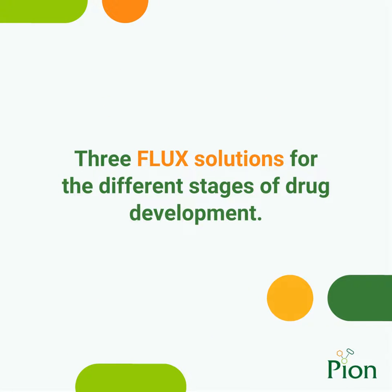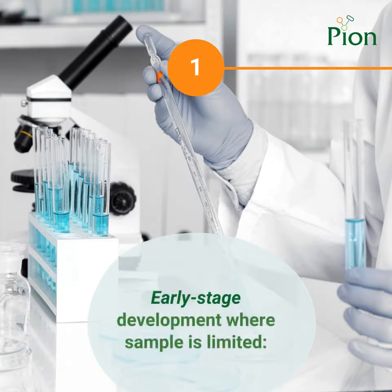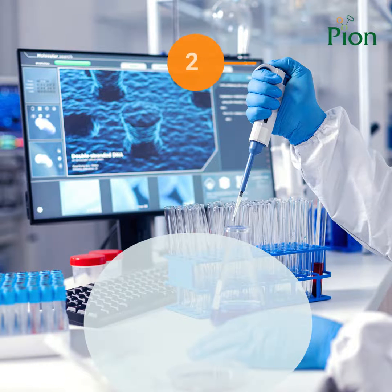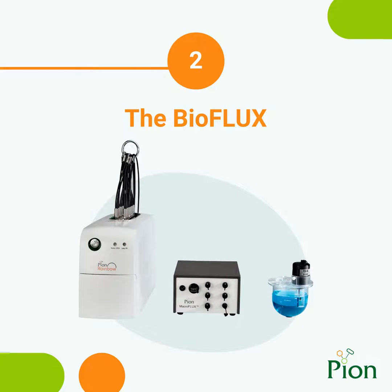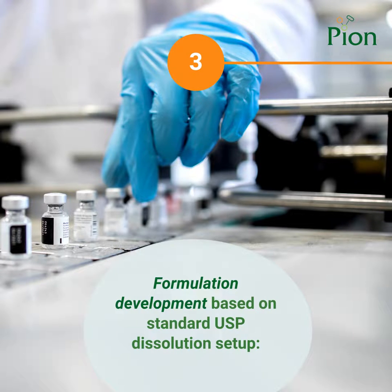Pion's flux solutions are designed to meet the different needs and different amounts of pharmaceutical material available during drug development. The Microflux is perfect for optimizing prototype formulations and determining which excipients will improve the expected bioperformance of poorly soluble API candidate molecules using only several milligrams of sample. The Bioflux is used to optimize product performance and evaluate whether certain formulation changes will affect the bioperformance of a drug compound in biorelevant 200 to 250 milliliter volumes.